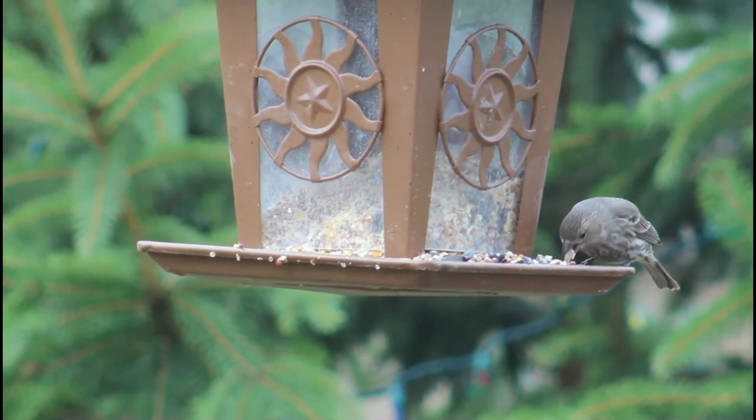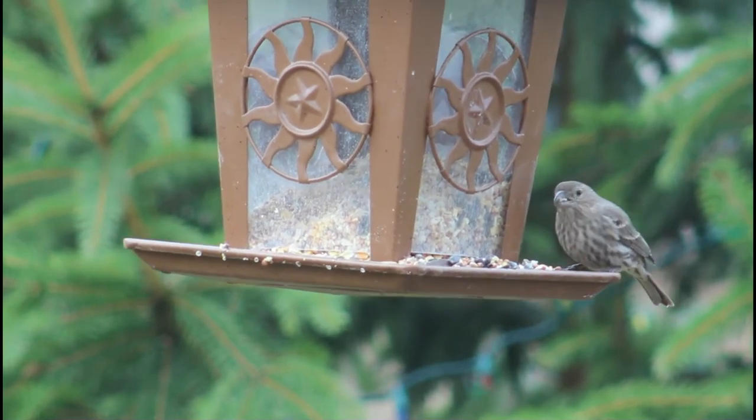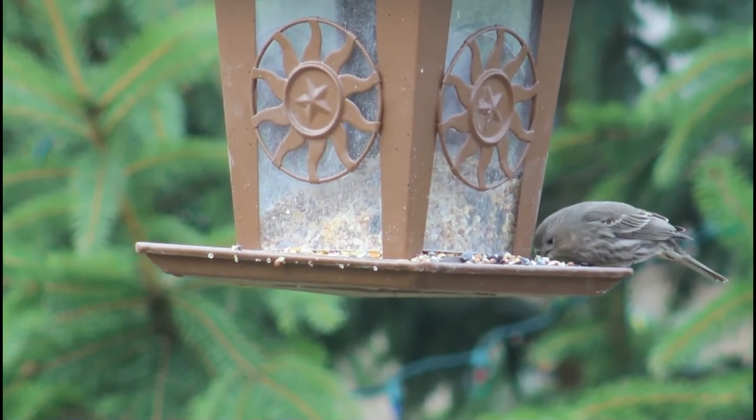After that is finished, the female lays pale blue or white, black or purple speckled eggs. They are incubated for about two weeks until naked helpless babies hatch. A rarity in the bird world, the nestlings are fed pretty much only plant material.